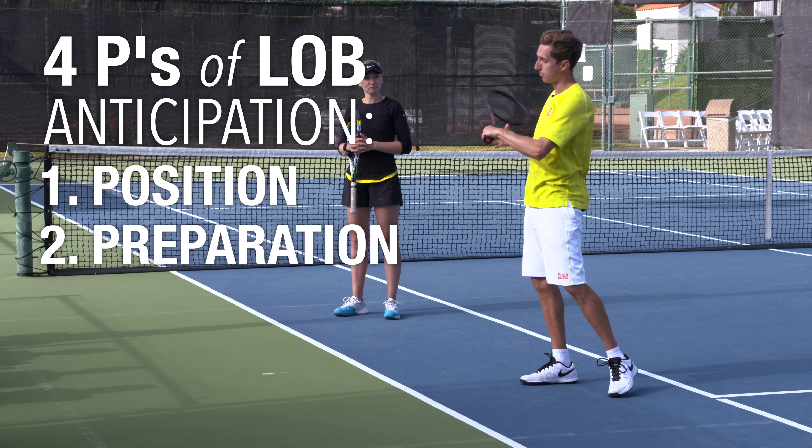Now that you know what three movement patterns work well for covering lobs, let's watch our students practice them so you can see what common mistakes players tend to make. Split, pivot, and shuffle. Now a couple of repetitions at a faster pace — without the crossover, still just the shuffle, but let's see a little bit of urgency with the shuffles. Pivot and quick shuffle, quick shuffle. Good. A couple more quick shuffles.